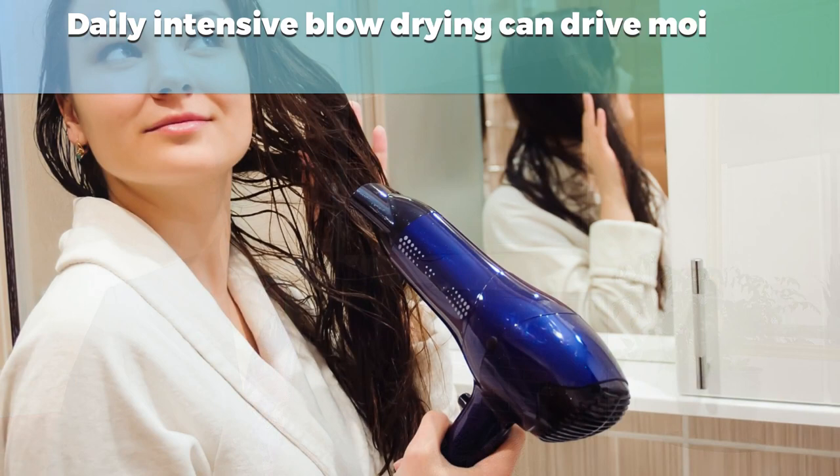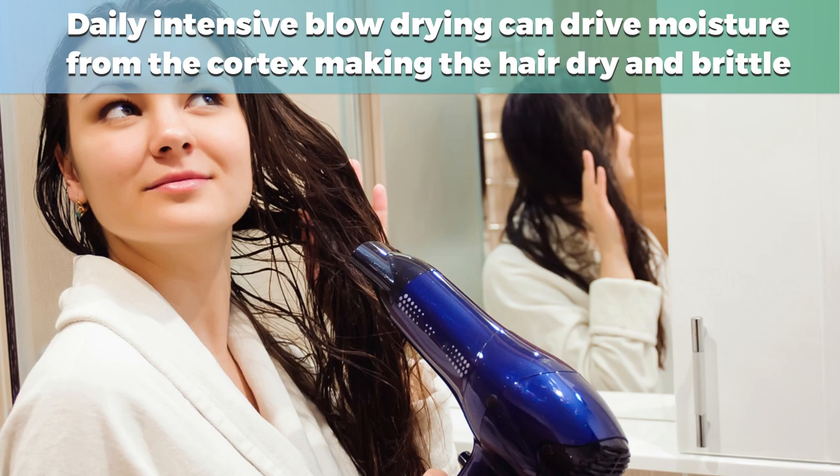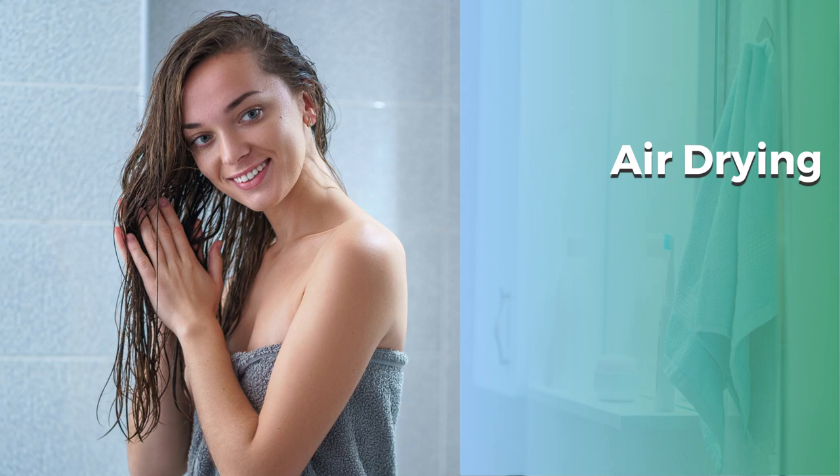Now an essential hair styling tool used around the world, this amazing device was revolutionary because it dramatically shortened the time to dry the hair versus drying naturally, which in some cases took more than an hour. Since its first appearance, there's been speculation over how much worse blow drying is on the hair compared to natural drying. On the one hand, we know daily intensive blow drying can dry moisture from the cortex, making the hair so dry and brittle that it easily breaks off. On the other hand, hair is in its weakest state when it's wet. The outer protective cuticle layer remains partially raised until the hair dries, so air drying leaves the hair unprotected and subject to possible damage for much longer than blow drying.